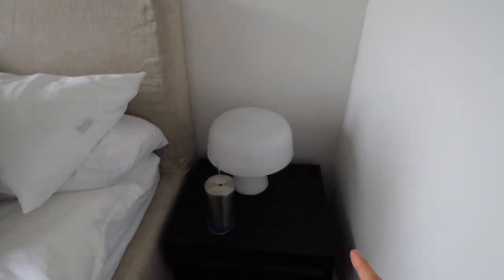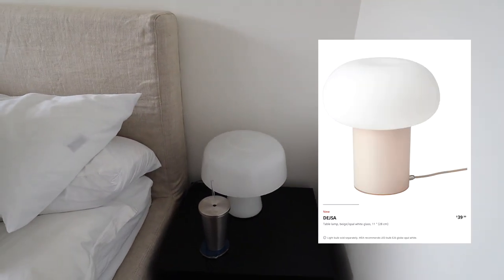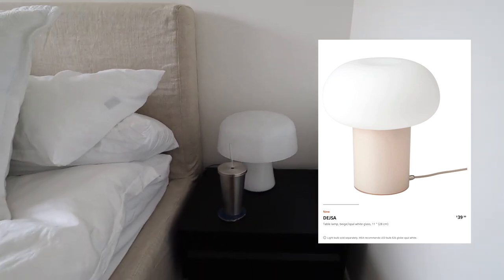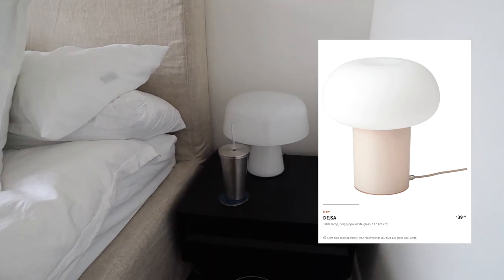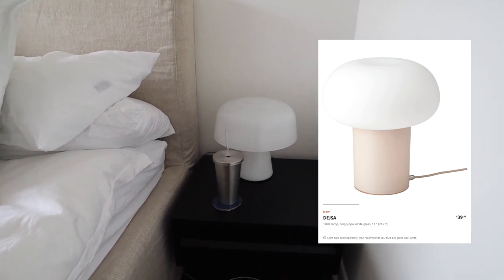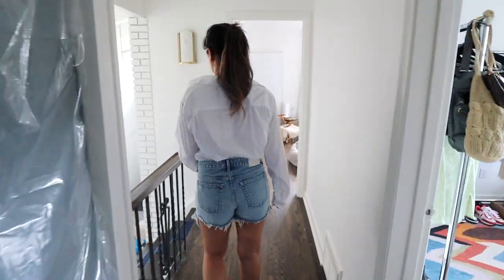This lamp is actually from West Elm, but I did find a good dupe for it on IKEA that's only $40 — this one is around $200. So if you want something similar on your bedside table, IKEA is a great place to go. It really looks like mine — great West Elm dupe.